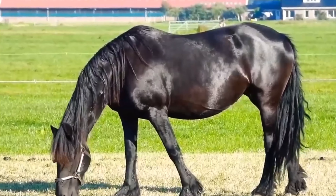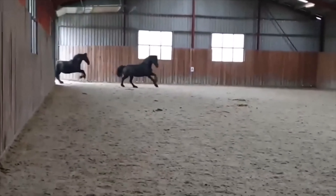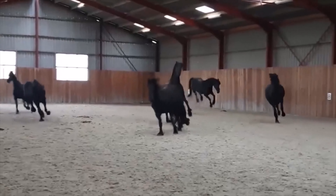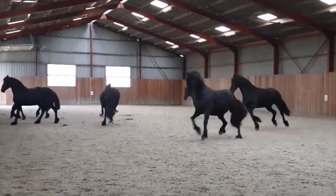The Famed Friesian Trot: Explore the rhythmic and unique Friesian Trot, a captivating gait that contributes to their success in dressage competitions. Witness their agility and grace in the arena.